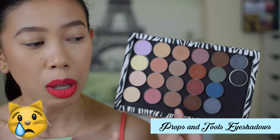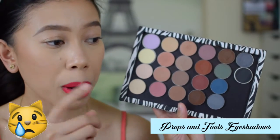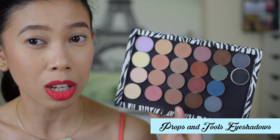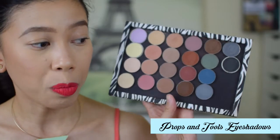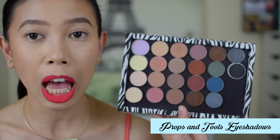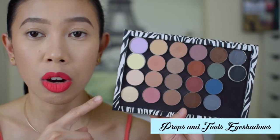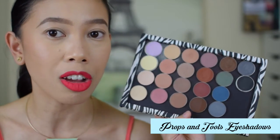I bought most of them because if I buy one MAC single eyeshadow, that's already the price of 6 or 7 matte shades from Props and Tools. That's why I bought from Props and Tools. I'll link my review video for these Props and Tools eyeshadows.